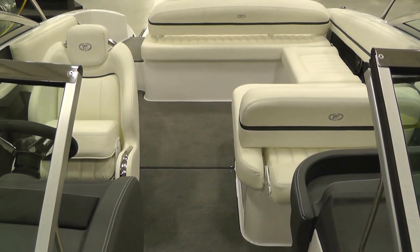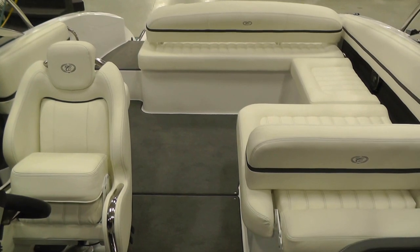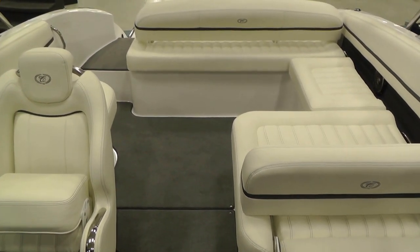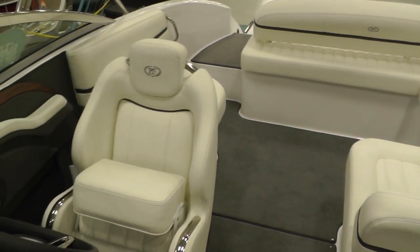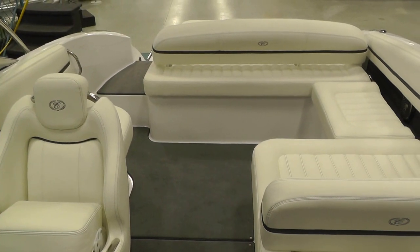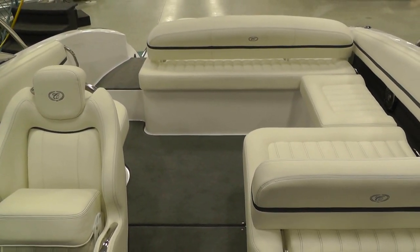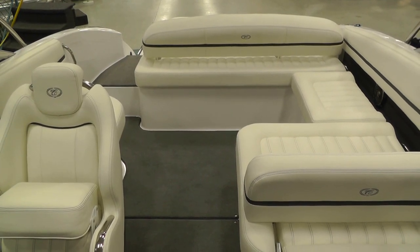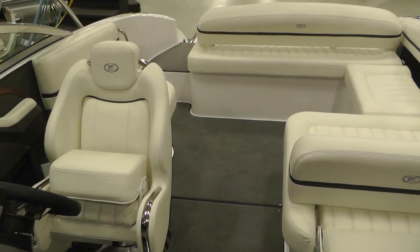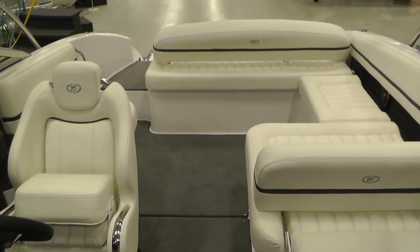Again, this is a 2014 Cobalt R5 with the 8.2 liter mag 380 horse MerCruiser with a Bravo 3 outdrive. If you have any questions please give us a call at 1-800-873-6331. Find us on Facebook and as always you can find us on the web at loadersmarine.com. Thank you everyone.